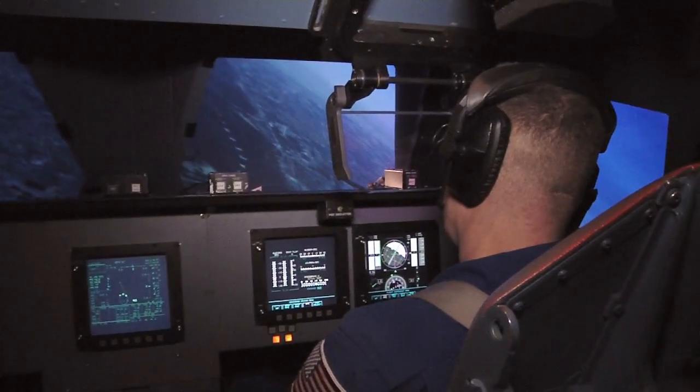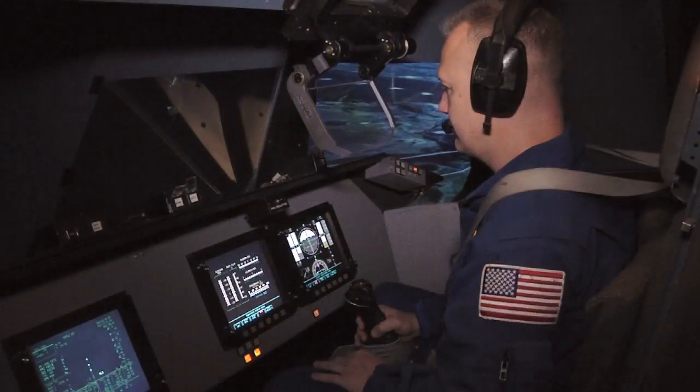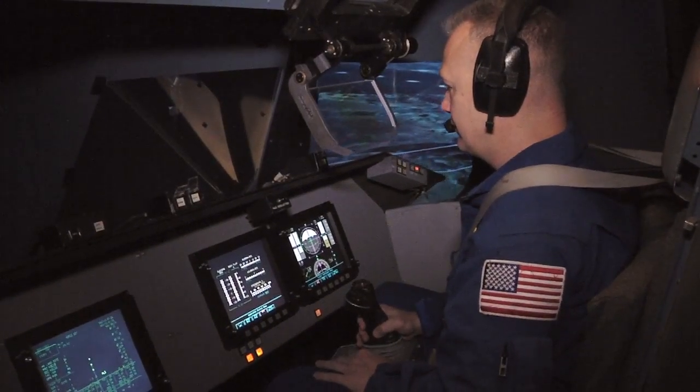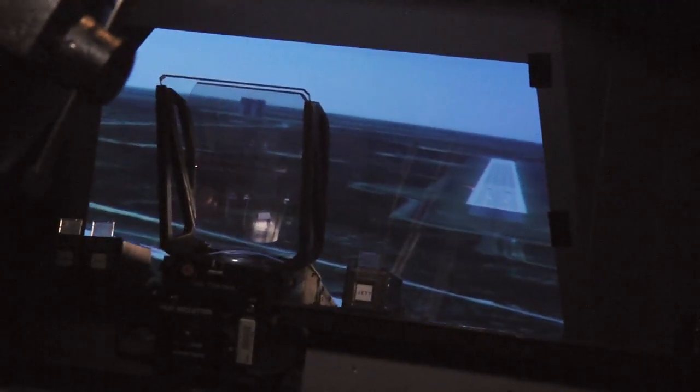High-resolution, out-the-window views combined with a realistic sensation of flying enable astronauts to practice a variety of emergency and non-emergency landing scenarios at almost any runway in the world.